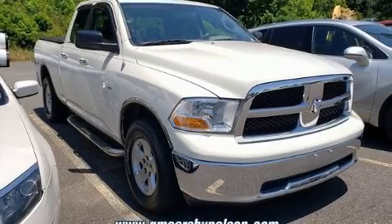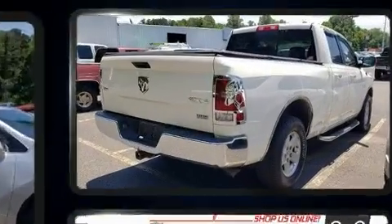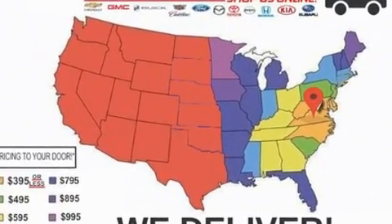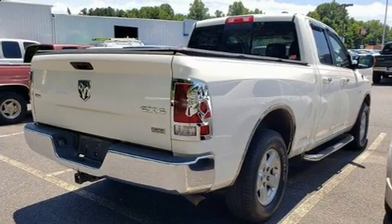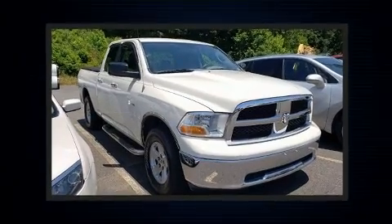Experience driving perfection in the 2009 Dodge Ram 1500. It features an automatic transmission, four-wheel drive, and a powerful eight-cylinder engine. Dodge prioritized practicality, efficiency, and style by including a trip computer, a rear-step bumper, a bed liner, and more.